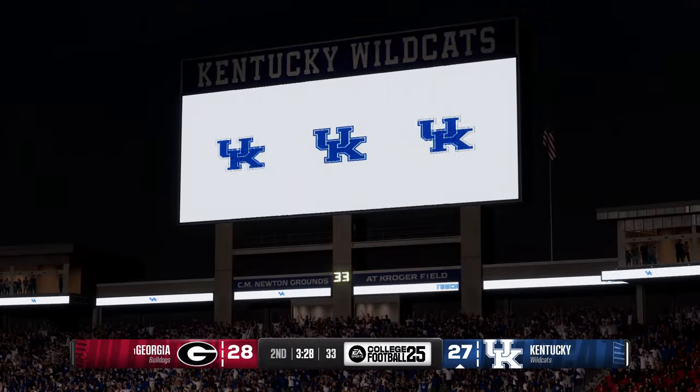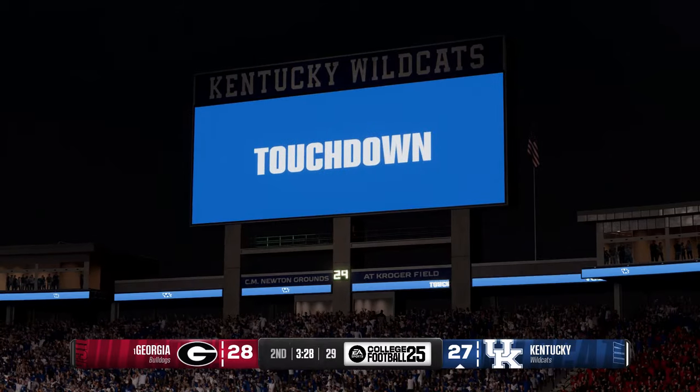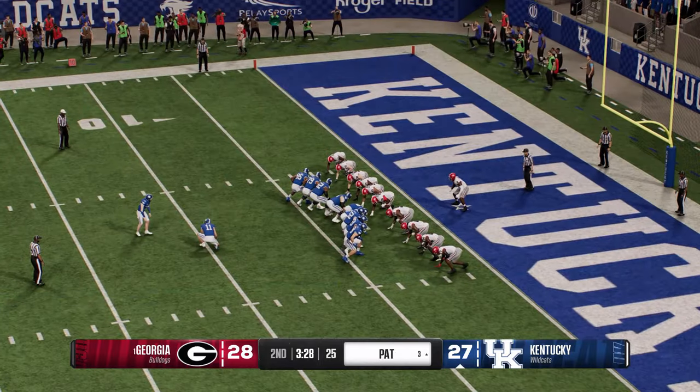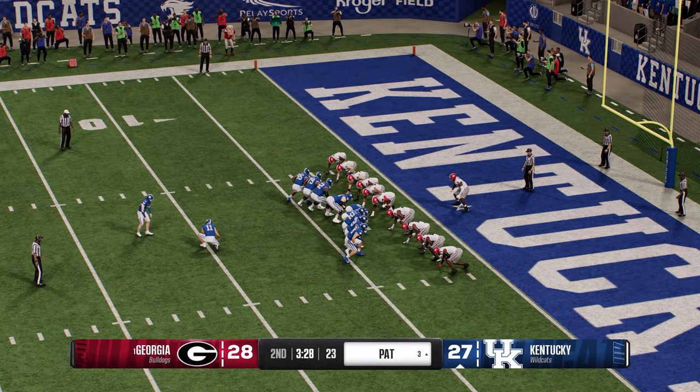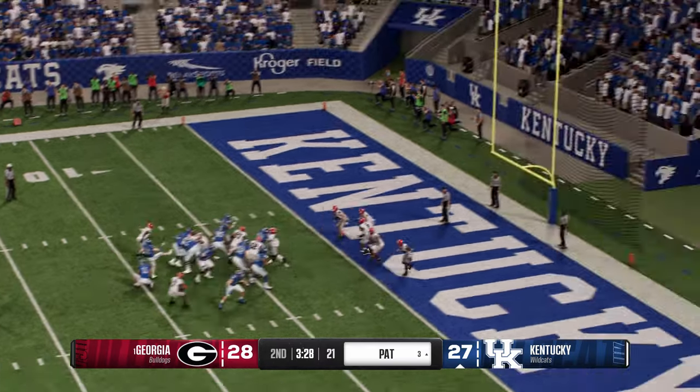With that completion right there, this quarterback has now gone over 300 yards in this game. What a day! The kicking team is on now for the extra point — and it's good.